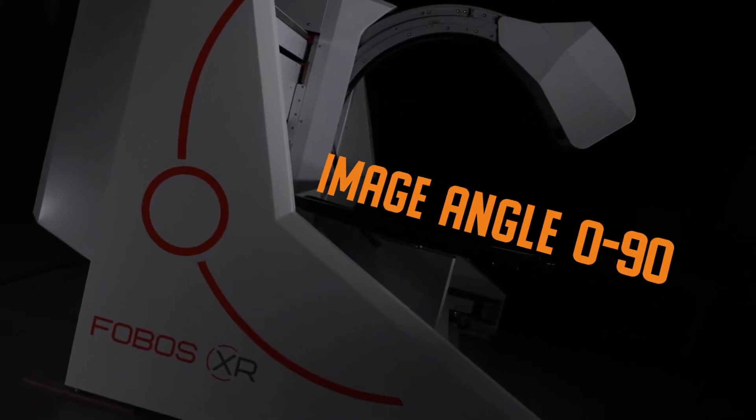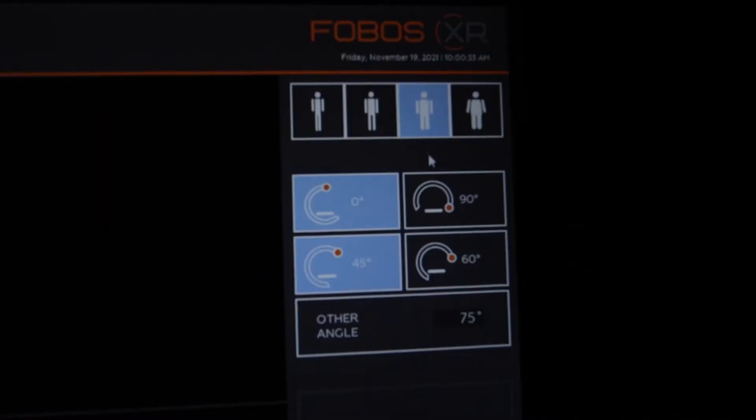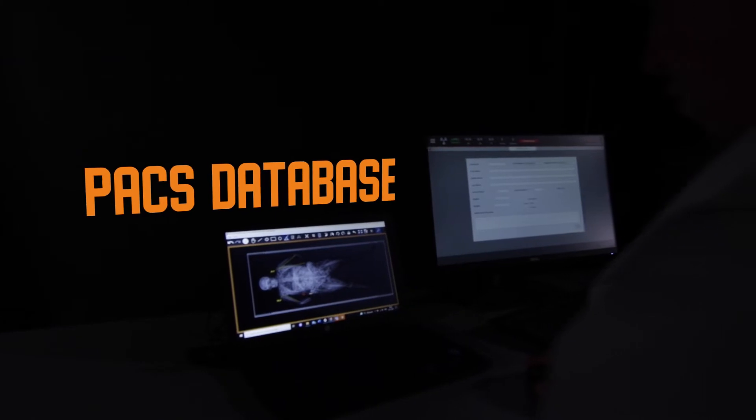The FOMAS-XR screening angle can also be rotated around the body, allowing the option of acquiring body images at any angle ranging between 0 and 90 degrees. The system software is user-friendly and image history can be accessed and retrieved instantly thanks to its advanced PAX database.